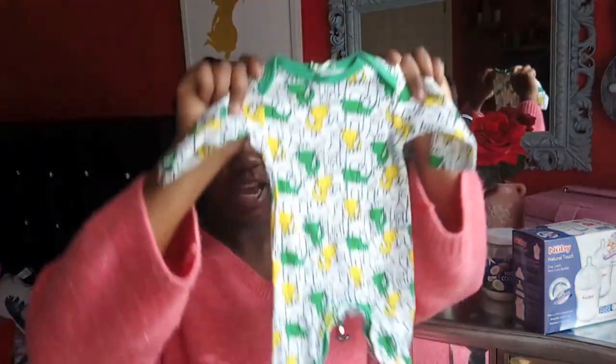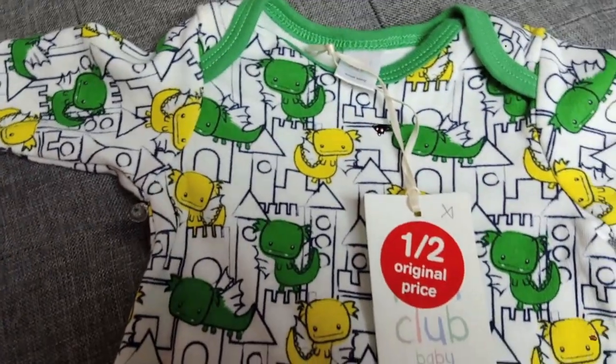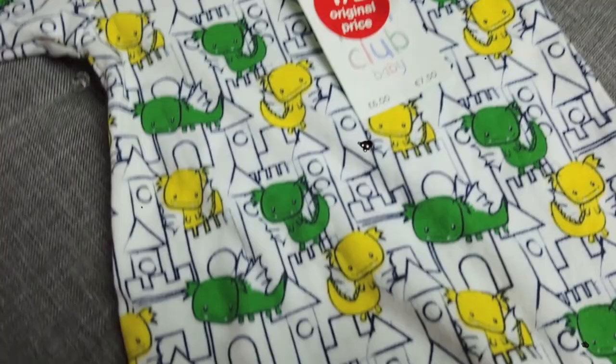Also in Boots, I couldn't resist - they had reduced some of the clothes. I got this for one pound eighty. It's this little sleep suit with a green and yellow dragon on it. I feel like it's so cute. When it comes to sleep suits, I like them to be colorful and make a statement - that's my kind of fashion for the little ones.